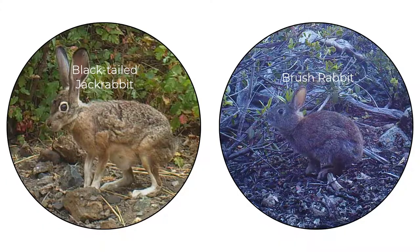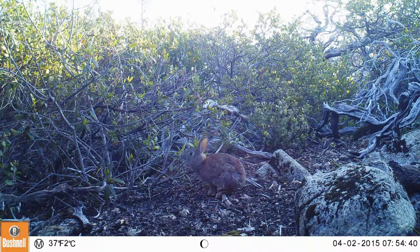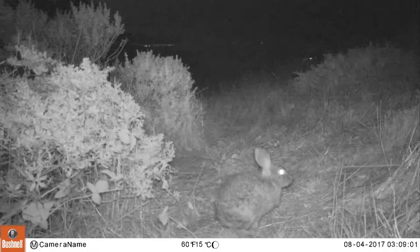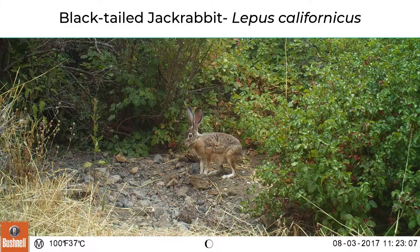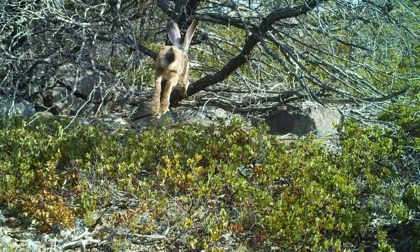Rabbits are easy to tell apart with their unique long ears and tiny tails. There are two types in Marin: brush rabbits and jack rabbits. Brush rabbits are smaller and more compact with beady black eyes. Jack rabbits are larger and have very long ears and very robust back legs, with huge eyes and a white ring around them.